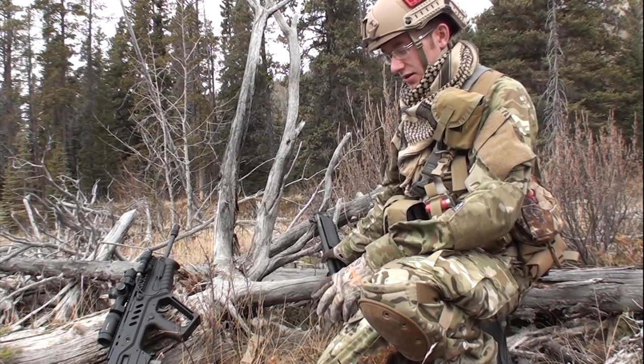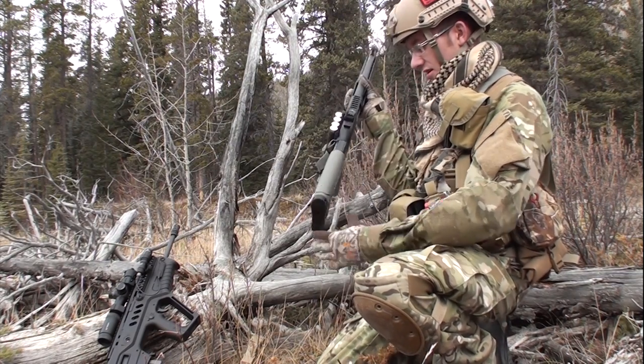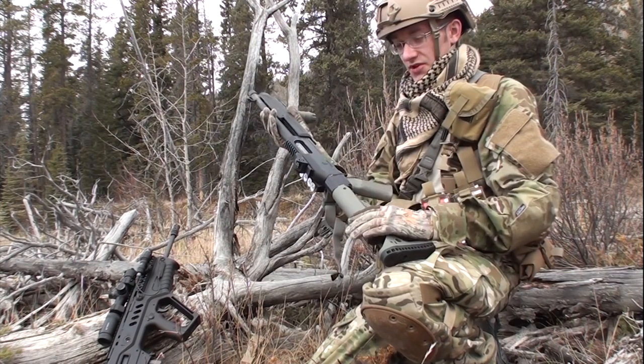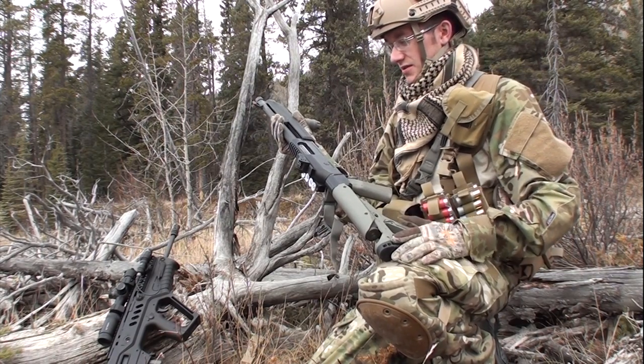Coming into the second year doing this and changing things up a little bit. On the shotgun we're now running the UBR stock, changing up from the CTR. Having woken up this morning with it covered in frost, we're definitely going to be looking at armor coating this right away.